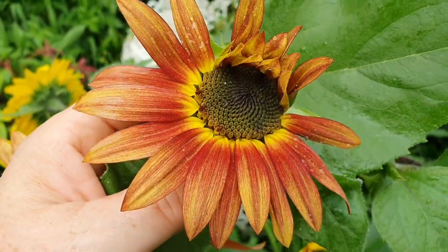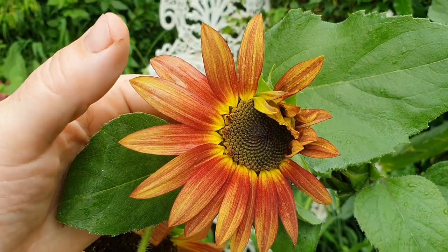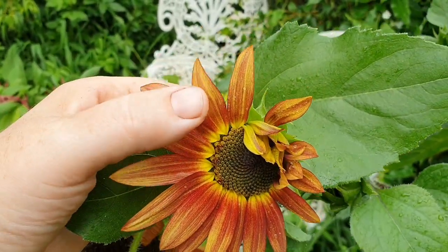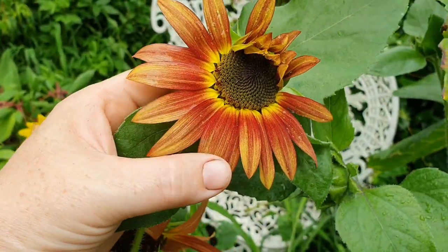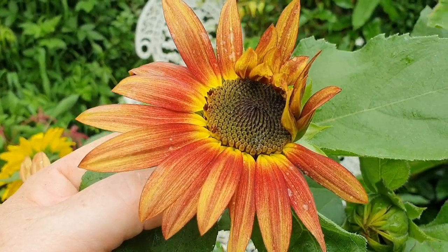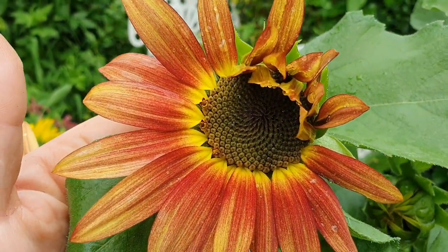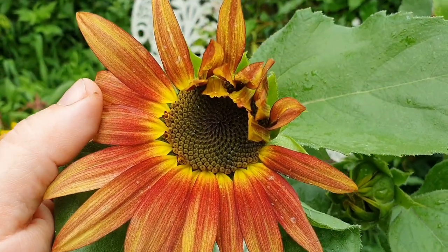You can see on this one here some of the petals have yet to open - this bloom is very fresh. The petals that have opened are still quite secure in place and don't easily fall off when I touch them. Bringing this inside and popping it in some water, it will continue to open up and give you a longer display indoors.